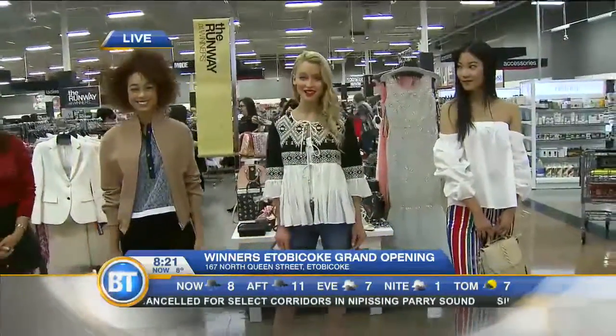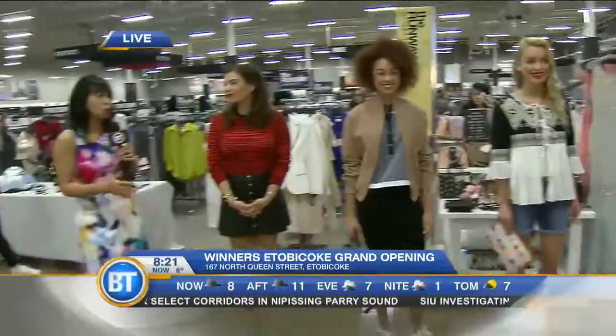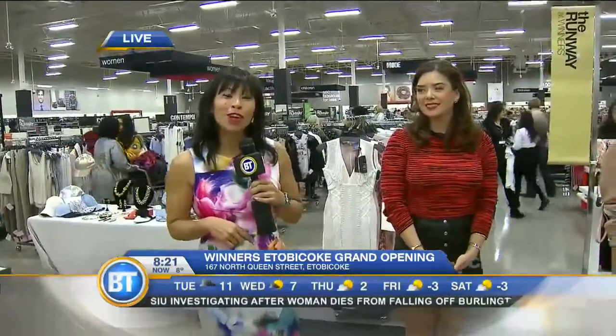Thank you so much Gracie — some good ideas for you as you're looking into your spring summer wardrobes. Again, we're live at the new Winners in Etobicoke across from Sherway Gardens, open until 9 p.m. Come down and take a look. We'll be back with more from Winners later on Breakfast Television.